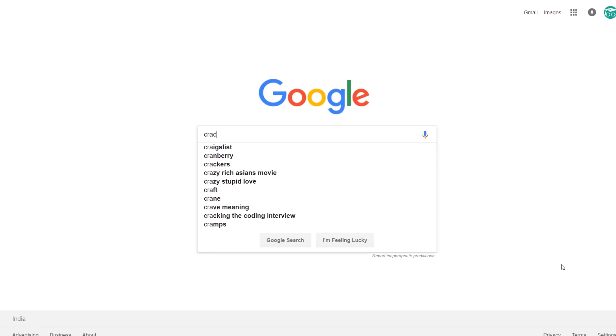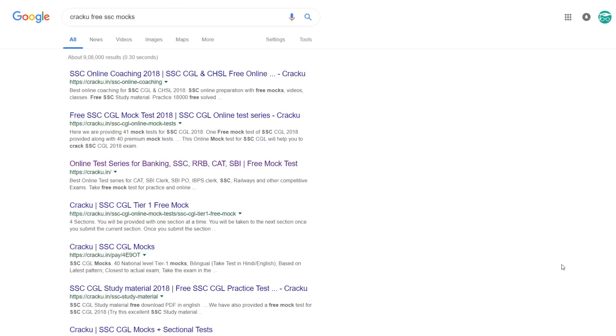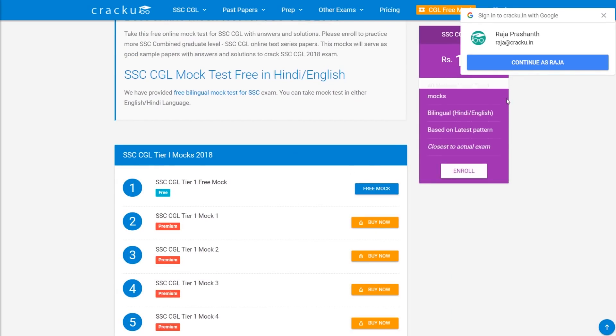To download free SSC mocks and previous papers, go to google.com and search CrackU Free SSC mocks. Go to the first link from the search results, click on the exam link you want to take, and click on the free mock to take the test.